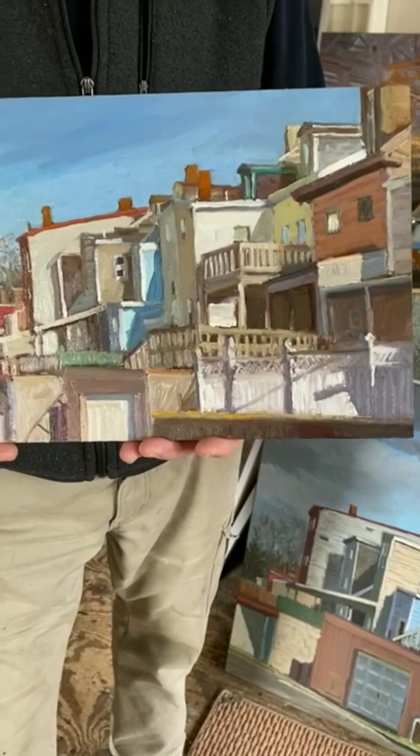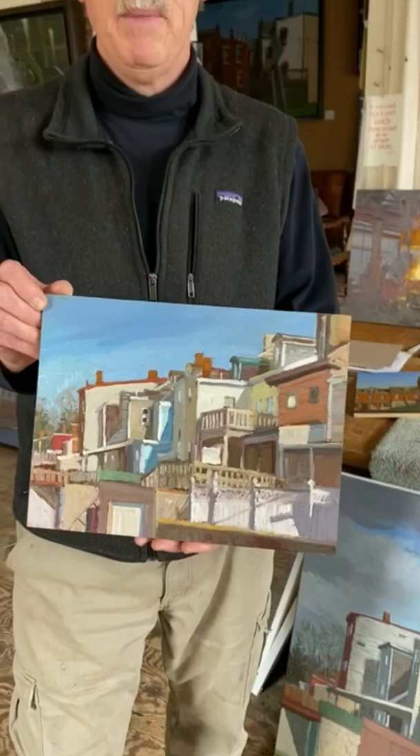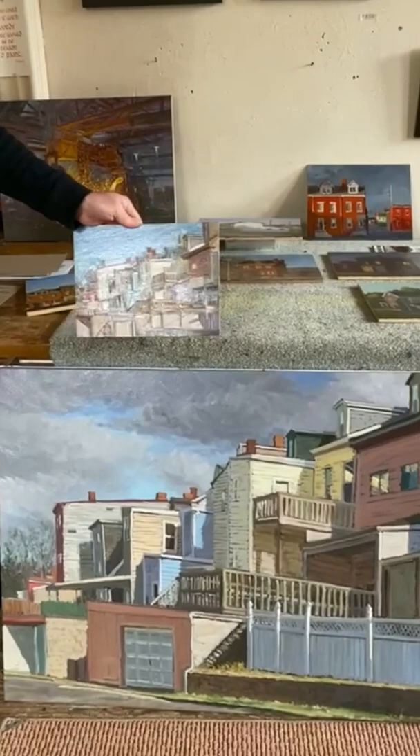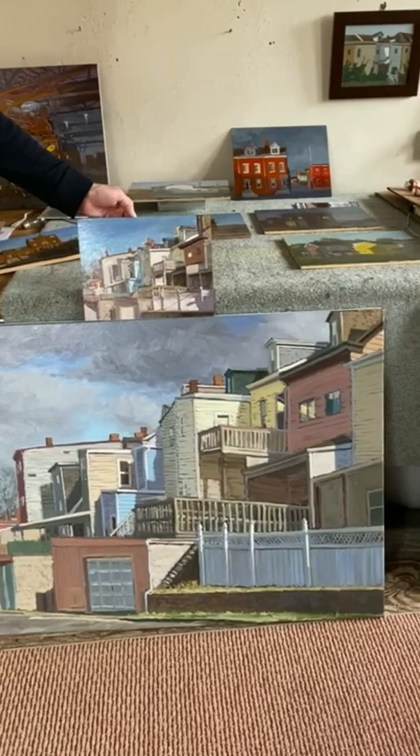This is an example of a plein air study done last month, very close to the studio. I'm interested in the texture and the way the light and shadow families fall on all this geometry. So I brought it into the studio and I've increased the scale of the painting while trying to maintain the spirit.